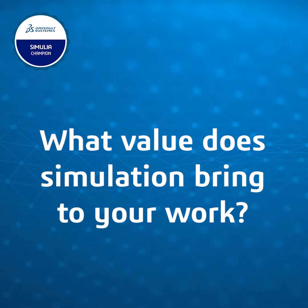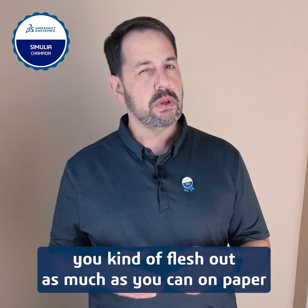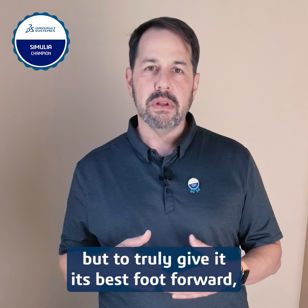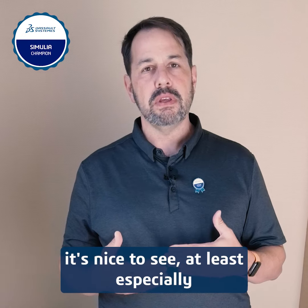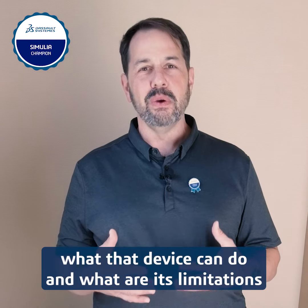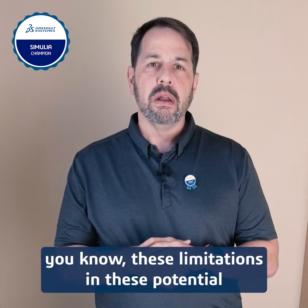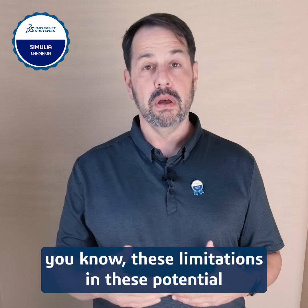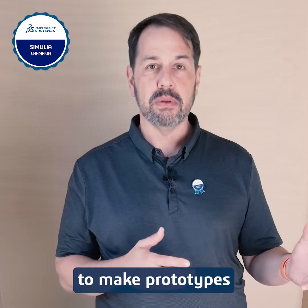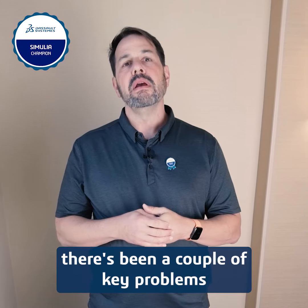When a concept comes up, you flesh it out as much as you can on paper with calculations and whatnot. But to truly give it its best foot forward, it's nice — especially with a customer involved — to see what that device can do and what its limitations are. If you can show a customer or upper management those limitations and the potential victories going forward, it helps justify spending money to make prototypes.